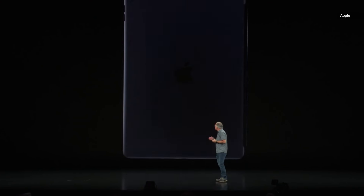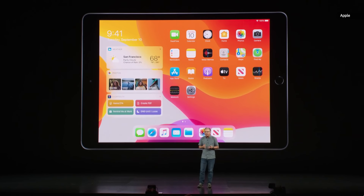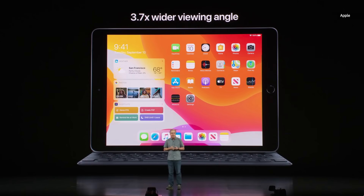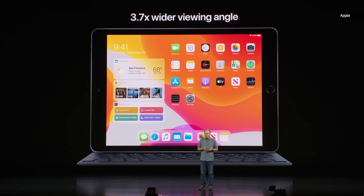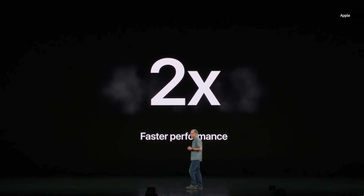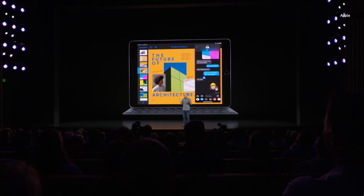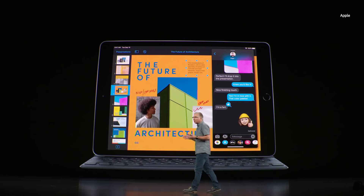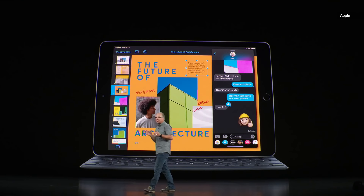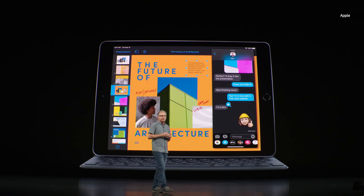The new seventh-generation iPad. This iPad has a new, larger, 10.2-inch Retina display. Under the hood is the A10 Fusion chip, making this iPad up to two times faster than that top-selling PC. And for the very first time, our new most popular iPad features the Smart Connector, so you can effortlessly connect the optional full-size Smart Keyboard, which delivers a great typing experience in a thin and light design that also folds into a protective cover.